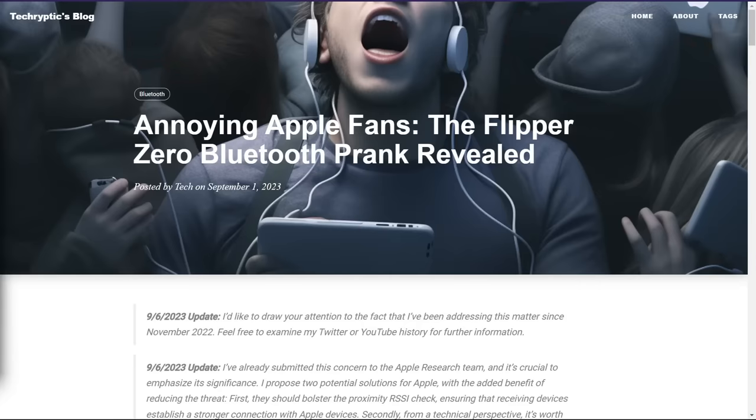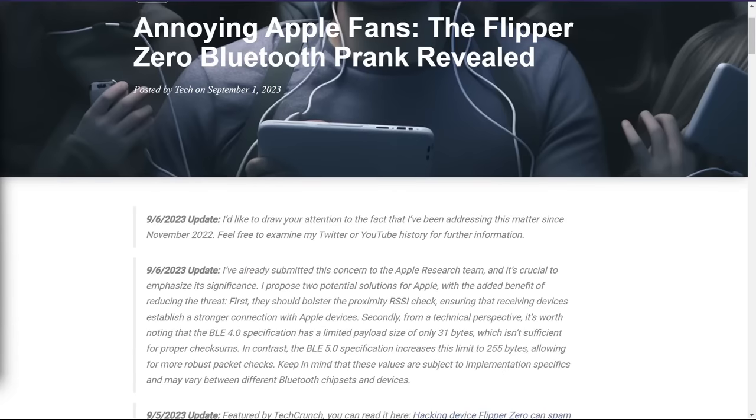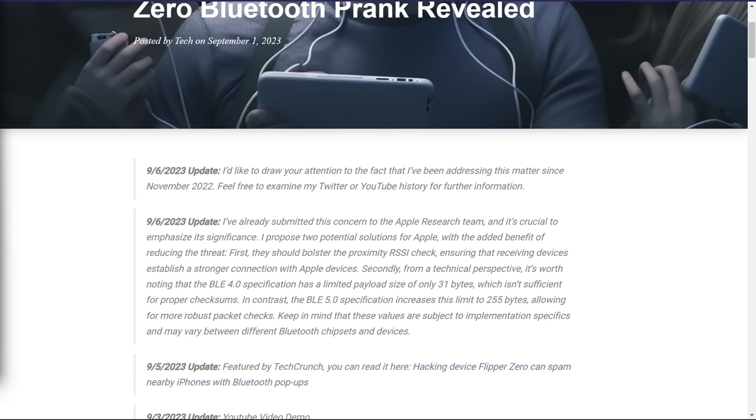In the security researcher's blog post, he confirms that he already submitted the concern to Apple's research team. He also discusses some of the differences between BLE 4.0 and BLE 5.0: in 4.0 you only have 31 bytes to work with, which means you can't add meaningful checksums to your packets. For reference, iPhones have been using Bluetooth 5 since the iPhone 12.